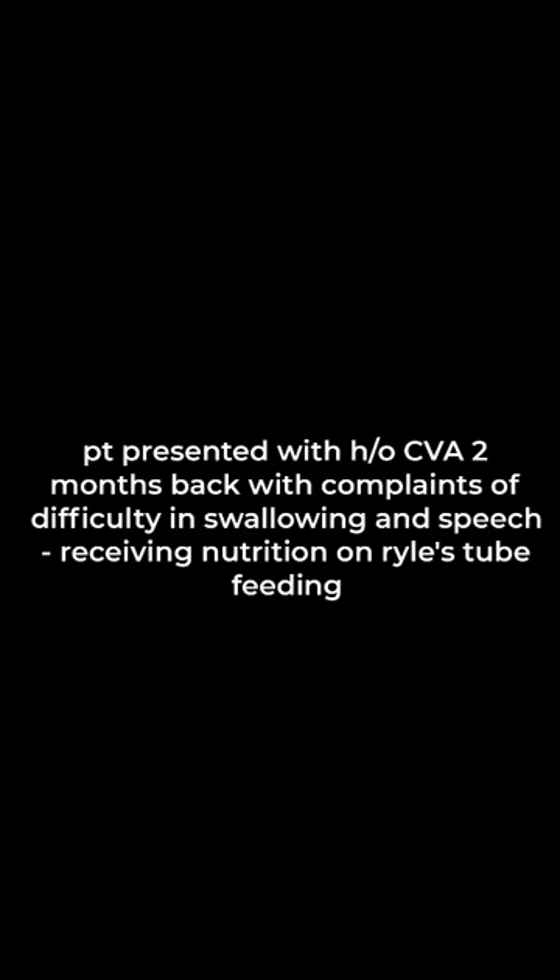This patient presented to us with a history of CVA two months back, with complaints of difficulty in swallowing and speech. He has been receiving nutrition on the Ryle's tube for a long time.